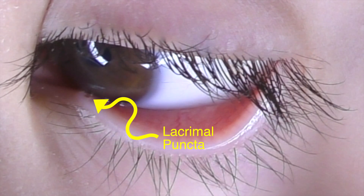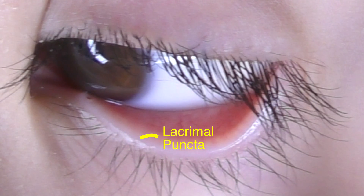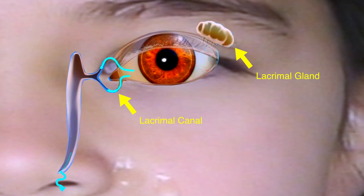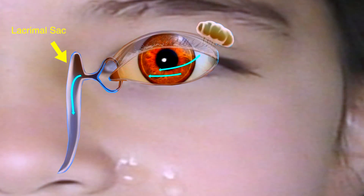The tears flow across the eye and drain through tiny holes called puncta, located in the inner corners of the upper and lower eyelids. The tears then travel into the lacrimal canal before they eventually flow into the nasolacrimal duct, emptying into and out the nose.